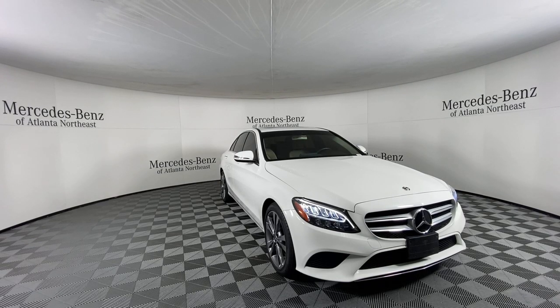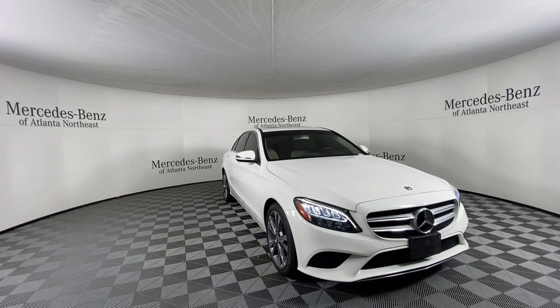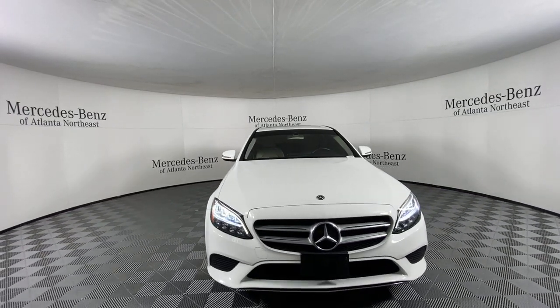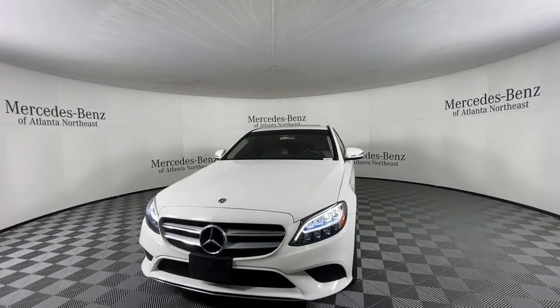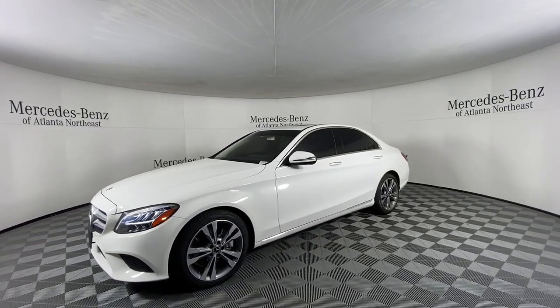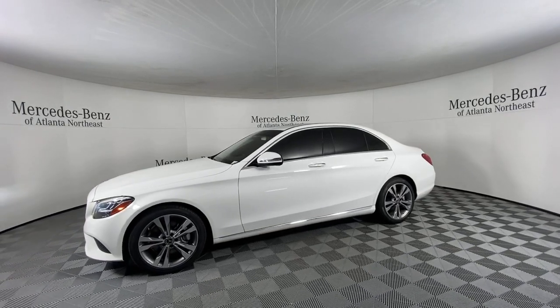Check out this 2019 Mercedes-Benz C-Class. With less than 25,000 miles on the odometer, this vehicle provides excellent value. Opulent luxury, crisp handling, and a long list of standard amenities — that's what this refined C-Class delivers.